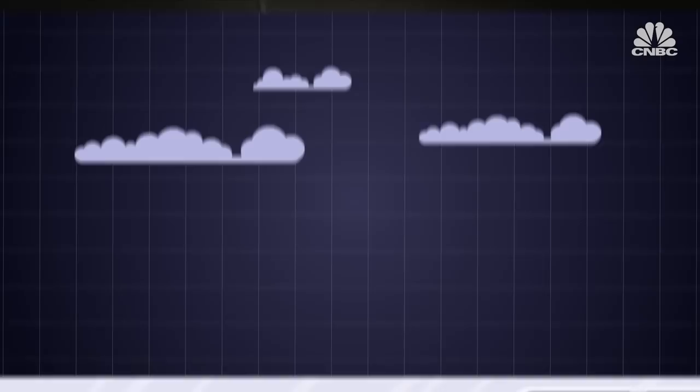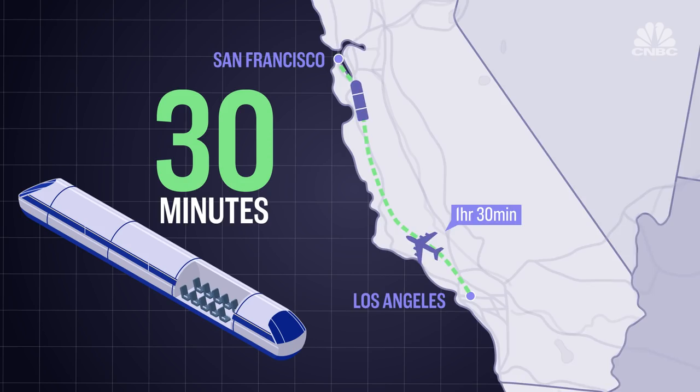Imagine traveling at close to the speed of sound, cutting the travel time between Los Angeles and San Francisco to around 30 minutes. That's a lot faster than a flight, which takes around an hour and a half, or driving, which takes about 6 hours.